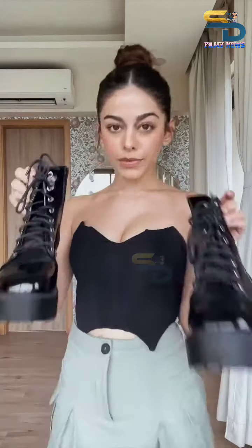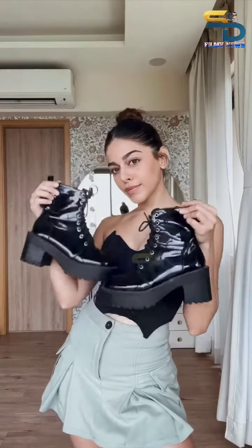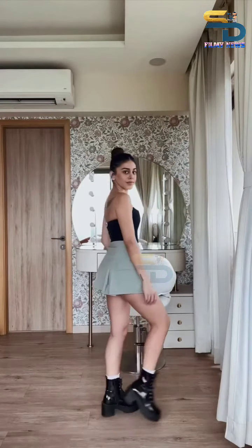I've recently gotten into this long socks trend, so I'm going to do that and I'm going to wear it with these edgy cool boots because I think it'll make the look a little more cool. Cute! Now it's coming together. Love it.